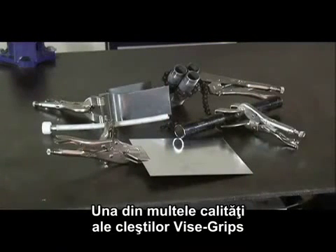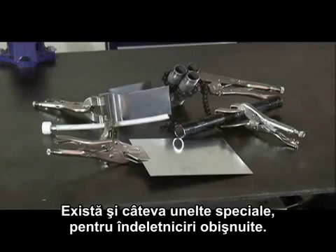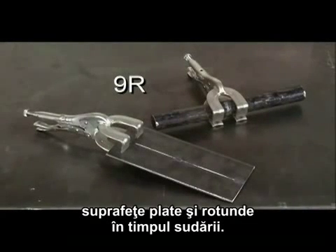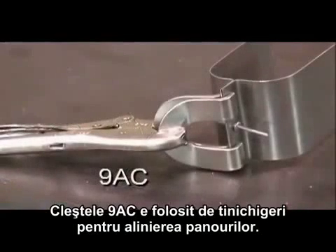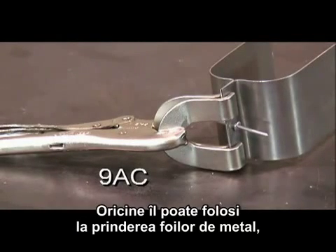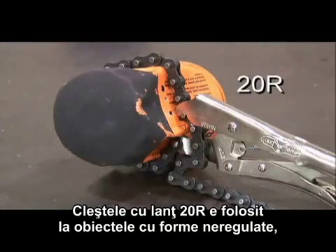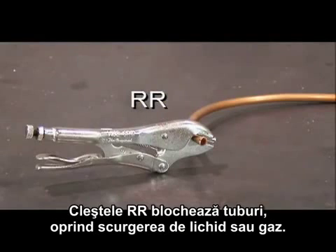One of the Vice Grip locking tool's many strengths is its broad product offering. Several specialty tools are available for common trade applications. The 9R locking welding clamp is used to clamp round and flat stocks together for welding. The 8R sheet metal tool is commonly used in HVAC applications for bending and crimping sheet metal. The 9AC panel clamp is used by auto body workers for aligning body panels, and any trade can use it for clamping sheet metal together for welding or riveting. The 20R locking chain clamp is used to clamp onto odd shaped objects for turning or welding. The RR pinch off tool clamps and locks onto tubing stopping the flow of liquid or gases.